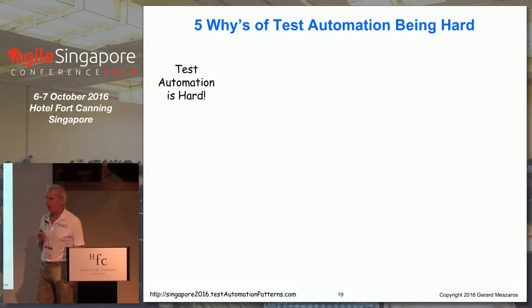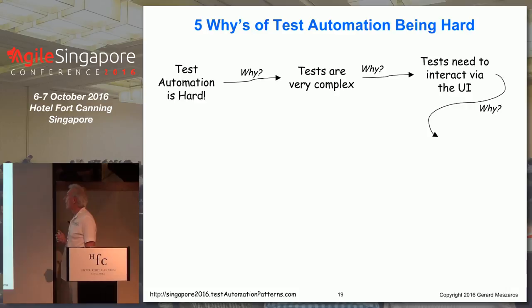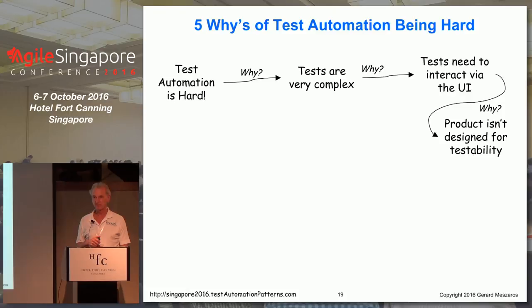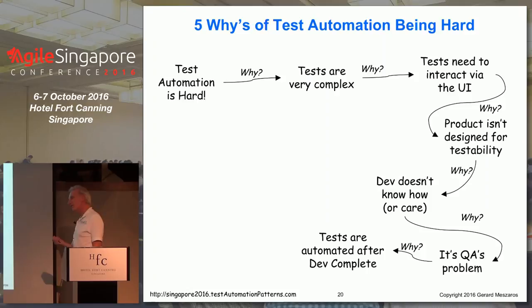Let's apply this to test automation and think about why it's hard. Automated tests are very complex and hard to write. Why? Because they typically interact with the system through the user interface. Why? Because the product isn't designed for testability. Why? Because development doesn't know how to design for testability — or maybe they just don't care. Why? Because it's QA's problem. Why? Because tests are automated after development is complete and development has moved on. Why? Because it's QA's problem. I feel like we're going in circles.